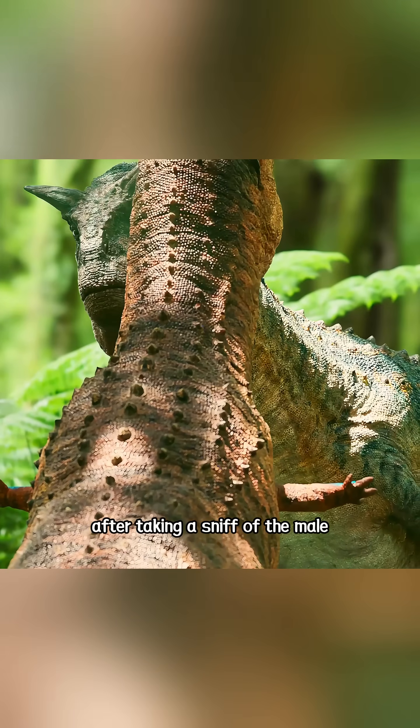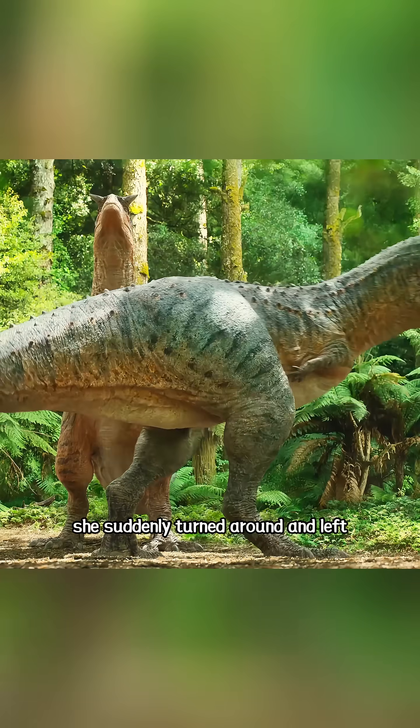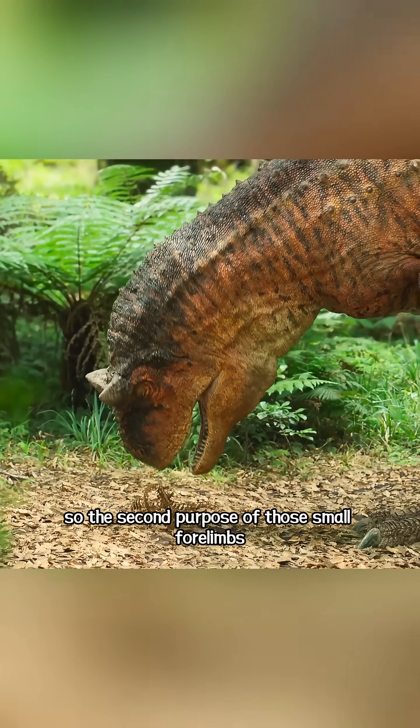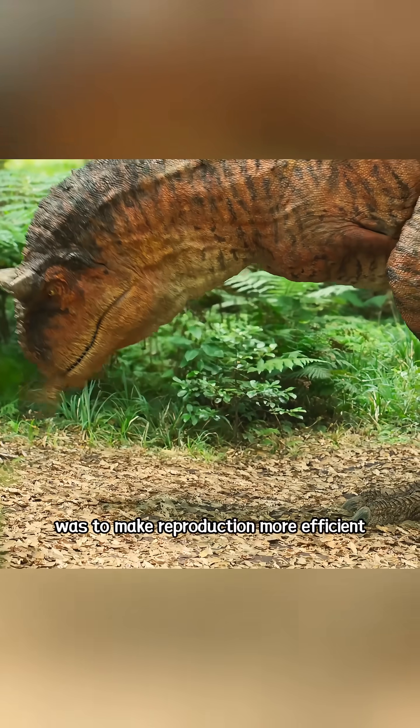But unexpectedly, after taking a sniff of the male, she suddenly turned around and left. Maybe it was because he hadn't taken a bath. So the second purpose of those small forelimbs was to make reproduction more efficient.